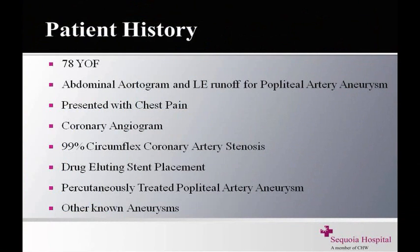Today's patient is a 78-year-old lady who three days ago had an abdominal aortogram and lower extremity runoff for popliteal artery aneurysm. She had some vague chest pain and we decided to do a coronary angiogram at the same sitting. She turned out to have a 99% circumflex coronary artery stenosis, at which time she had placement of a drug-eluting stent. We elected to percutaneously treat her popliteal artery aneurysm. She has a known abdominal aortic aneurysm and bilateral common iliac artery aneurysms, but these are below the threshold for intervention.